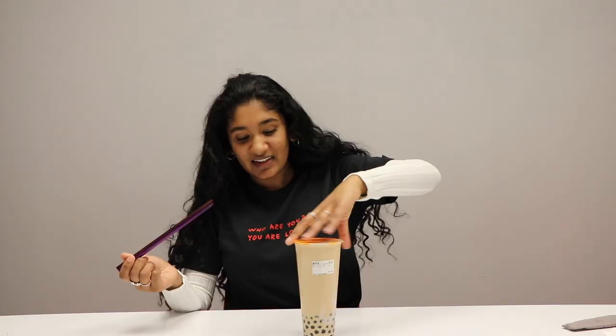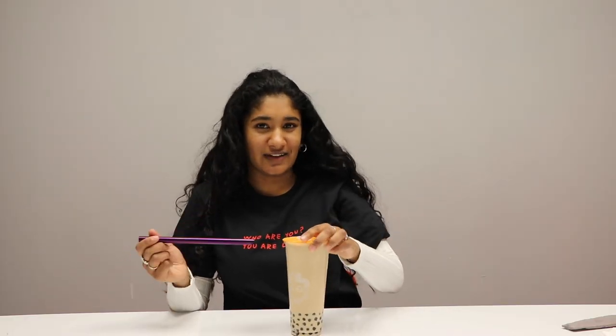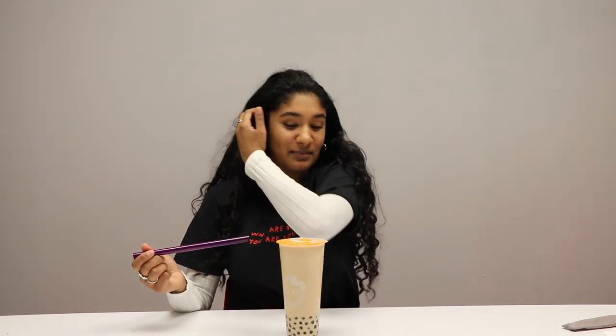Our next one is Cocoa — not to be confused with the flavor cocoa, but the place Cocoa. Right off the bat, I want to acknowledge the fact that she's not that thick — she's quite tall, but because she's tall she's not thick. I think it's still the same amount of drink, just in a different cup. That's kind of a metaphor for a lot of things. All right, here's our first sip of Cocoa's milk tea.